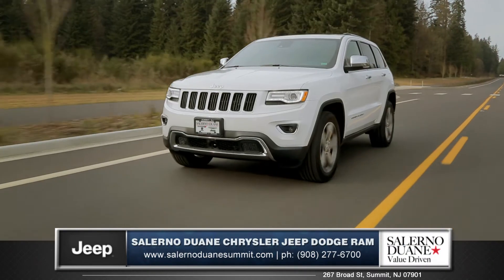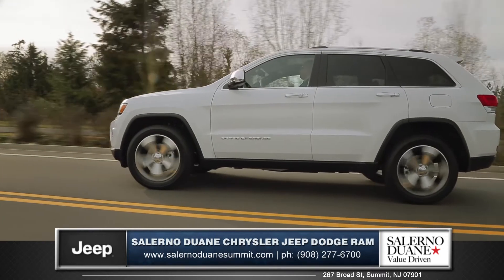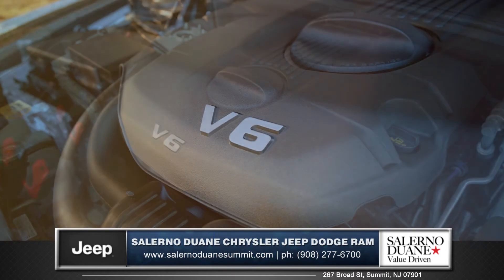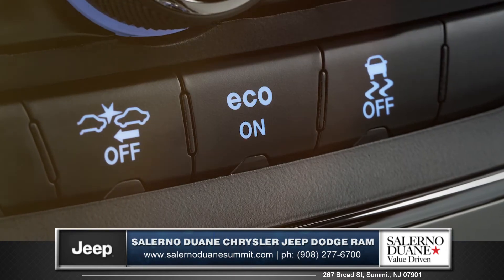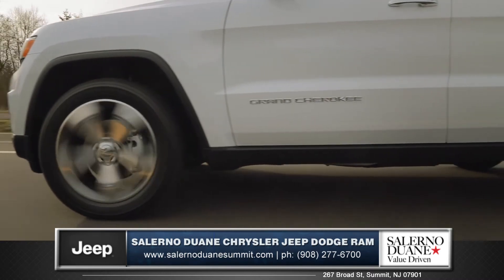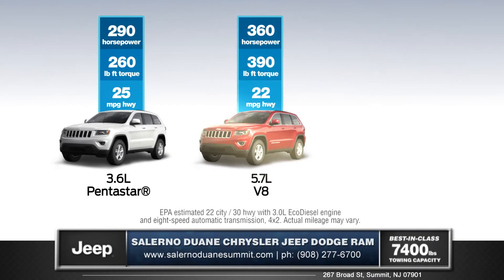The Grand Cherokee offers 3 great engines to choose from for that perfect blend of capability and efficiency. The standard 3.6-liter Pentastar V6 engine features an extraordinary 8-speed automatic transmission. The Eco Mode provides a best-in-class V6 driving range of over 600 miles on just one tank. Step up to the 5.7-liter V8 engine for 360 horsepower and a best-in-class 7,400-pound towing capacity.